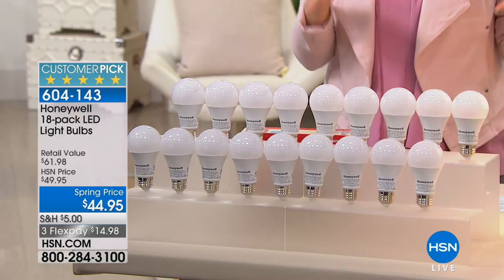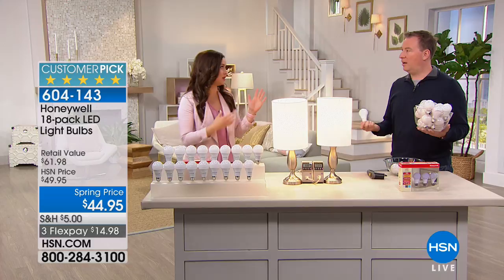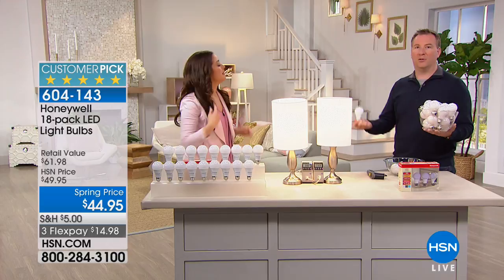We have 18 bulbs for you today for $15 on your charge card — $14.98 for three months. After that, you don't pay another dime, but you start to see the savings on your energy bill. So eventually these pay for themselves time and time again. You'll notice the very first month you get that bill, it's lower just because you switched to a different light.